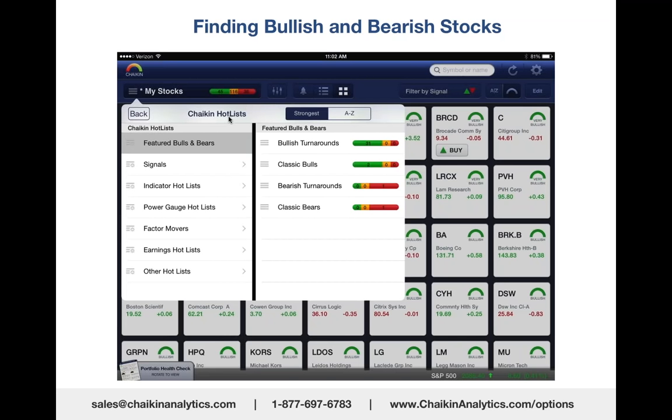How do you find these bullish and bearish stocks in Chaikin Analytics? In Chaikin hot lists, we have power gauge lists, and we also have featured bulls and bears, which is what you're looking at on the screen. We have stocks that have recently turned bullish—we call them bullish turnarounds—31 stocks.